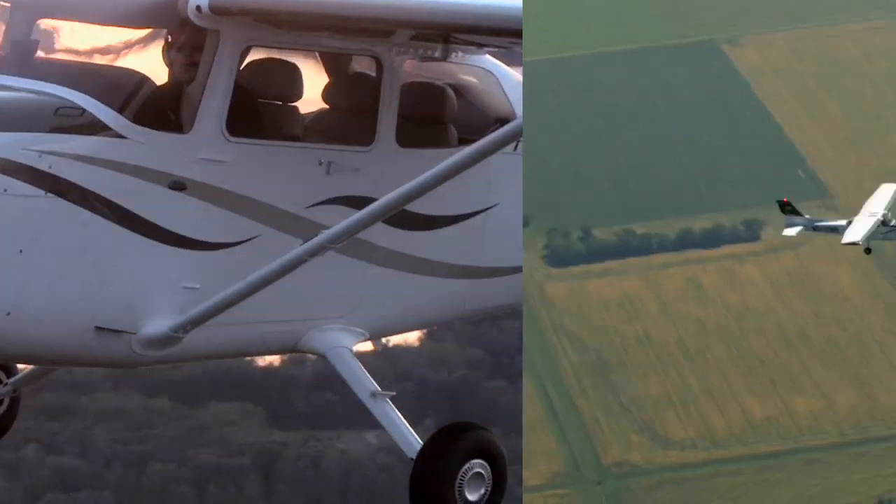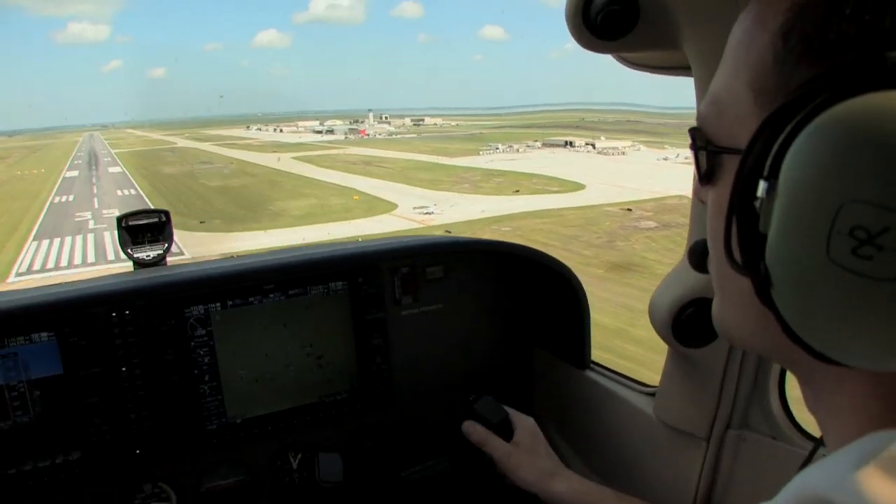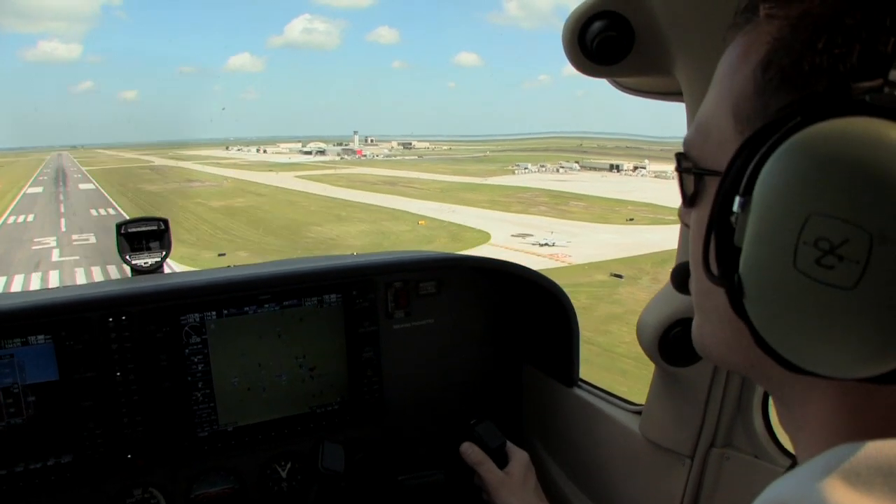They're finding that while this new trainer is docile and predictable, it still can present some very unique challenges for even a seasoned pilot.